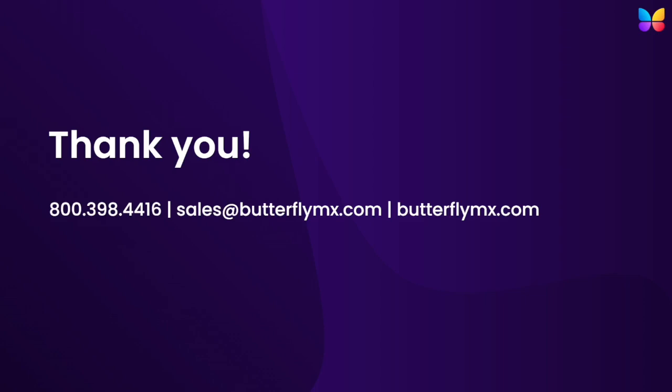There you have it — a complete overview of ButterflyMX's package management solutions and how they ensure your property staff and residents never need to worry about managing or missing a delivery again. To learn more about how ButterflyMX makes property access simple, call us at 800-398-4416 or visit us at ButterflyMX.com. Thank you for watching!